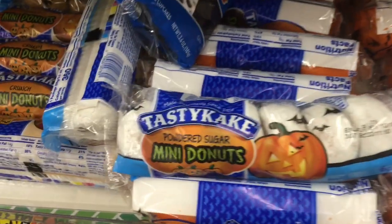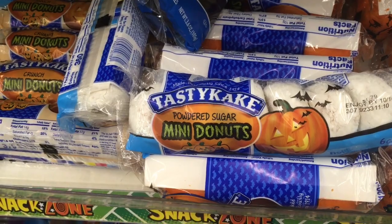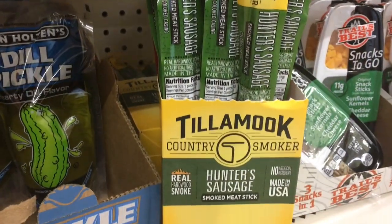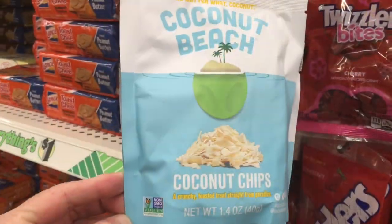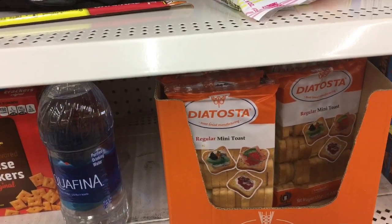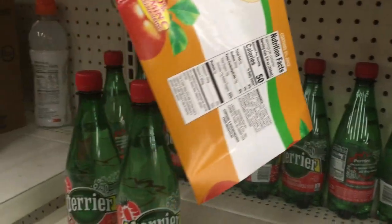They also have them decorated with little bats for Halloween, and the powdered sugar and the chocolate ones. Also have this one — never seen this before at Dollar Tree — the Hunter's Sausage, like Slim Jims. Coconut Beach coconut chips. Mini toast. And the Strawberry Perrier water.